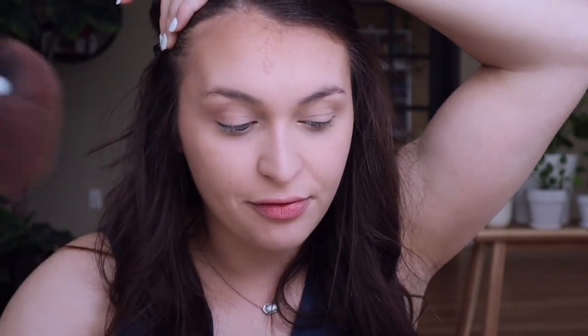The most important place that I bronze my face is the top of my forehead because I feel like I just look better when I bronze the top of my forehead.